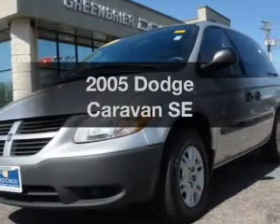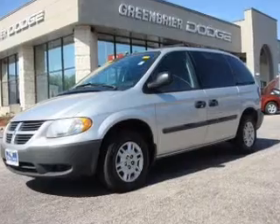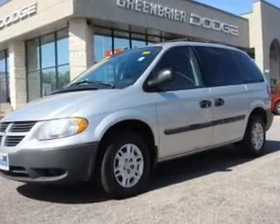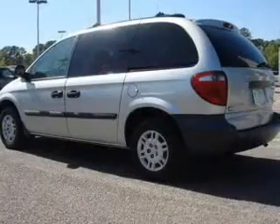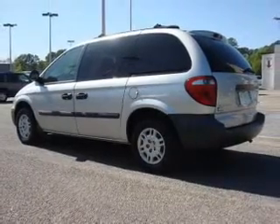Imagine yourself in this 2005 Dodge Caravan. Everything you need under one roof with this great vehicle. With an efficient four-cylinder engine, the powertrain includes front-wheel drive that responds smoothly to its automatic transmission.